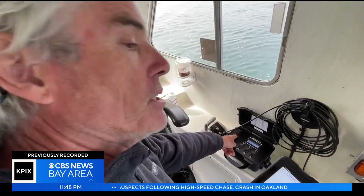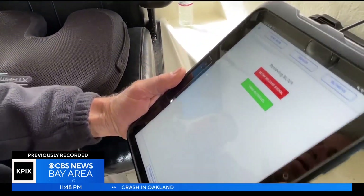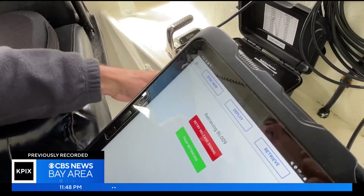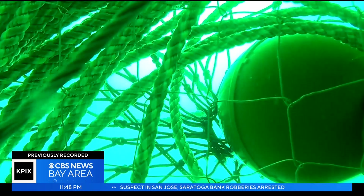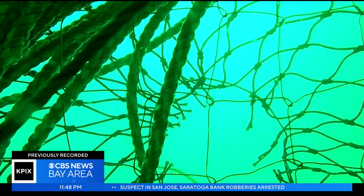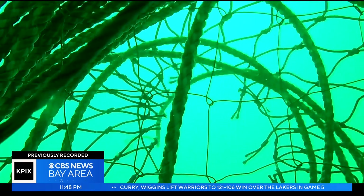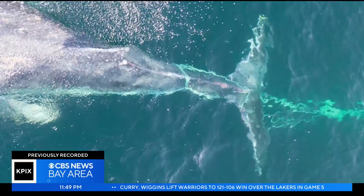The transmit light starts transmitting. Oceanographer Bart Chadwick is testing a device that could revive the struggling crab industry. GPS and acoustic technology triggers the release of buoys and rope sitting at the bottom of the ocean in crab pots. It could give fishermen a needed lift and prevent entangled whales.